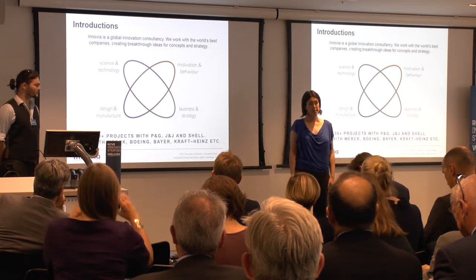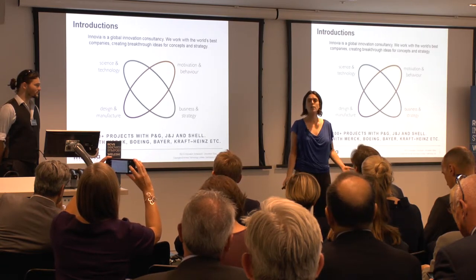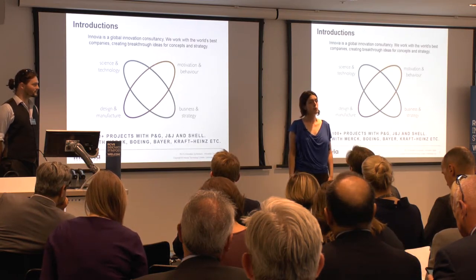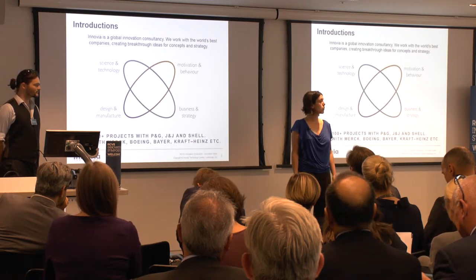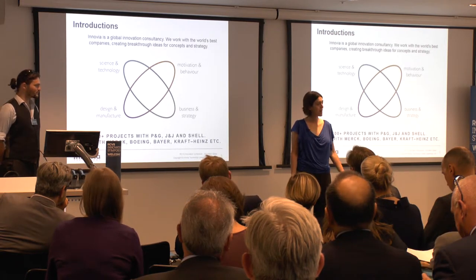We work with companies such as Johnson & Johnson, Bayer, Shell, Nike, and Kraft Heinz — a really wide variety of companies. We're a team of about 60 people based in Cambridge, and we employ scientists, engineers, designers, and of course, veterinary surgeons.